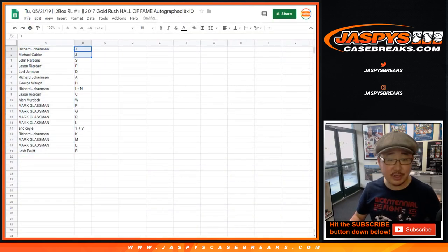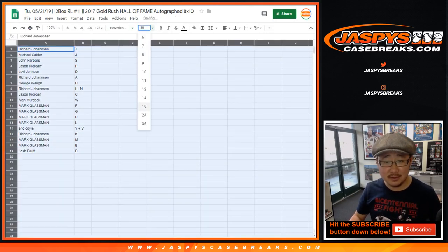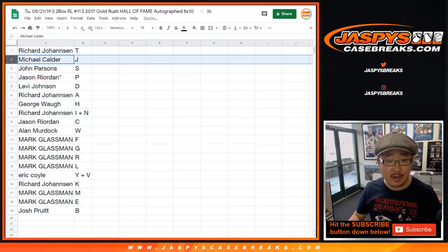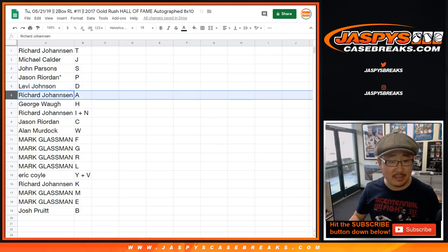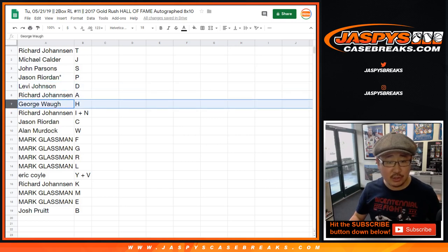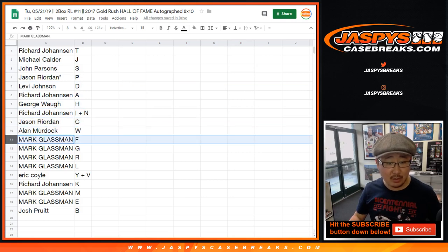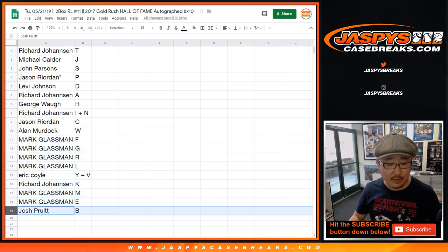We got TJ randomized to the top right there — look at that, TJ. Maybe a little TJ mojo. Richard with T, Michael Calder with J, John got S, Jason with P, Levi with D, A for Richard Johansson, George gets H, Richard with the I and N combo, Jason with C, Alan with W, Mark with F, G, R, L, Eric Coyle Y-V combo, Richard with K, Mark with M and E, and Josh Pruitt with B.